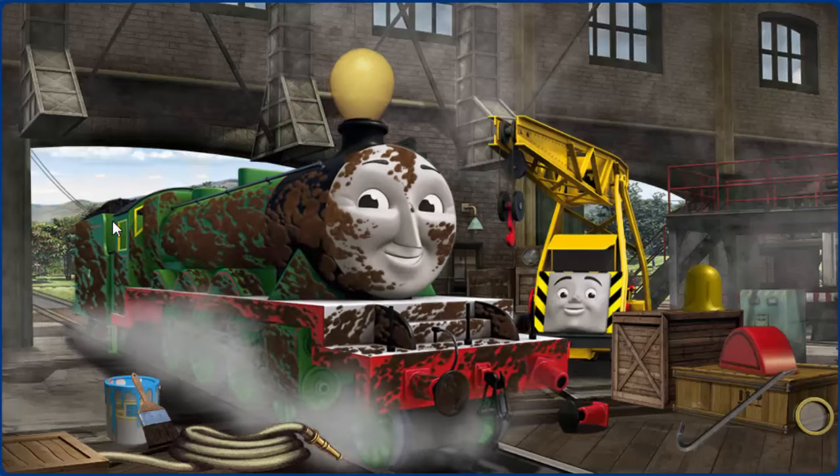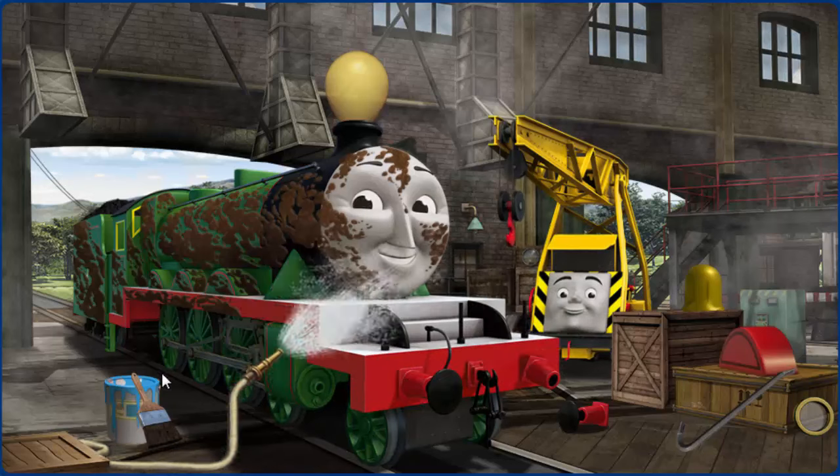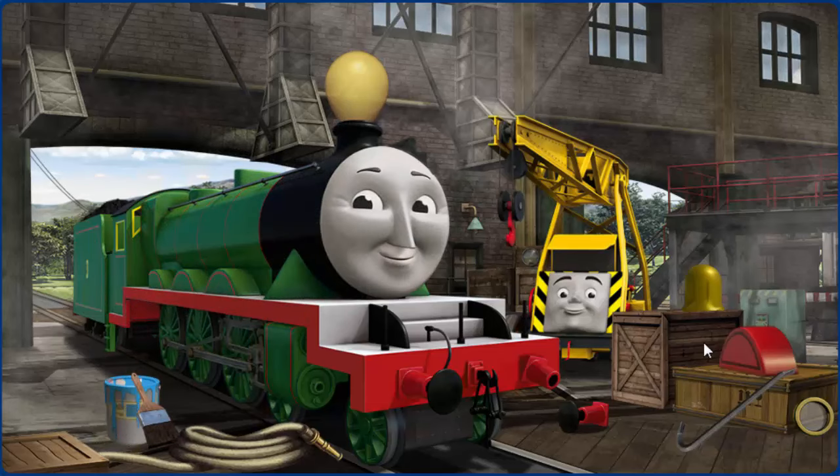Henry's funnel is clogged with a balloon, and his buffer is broken, and he is covered with mud. Great job, but there's still more to do. Henry's funnel is clogged with a balloon, and his buffer is broken.